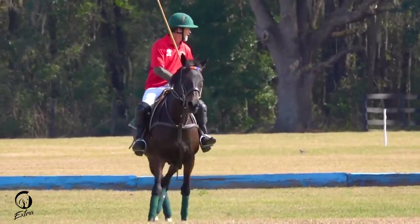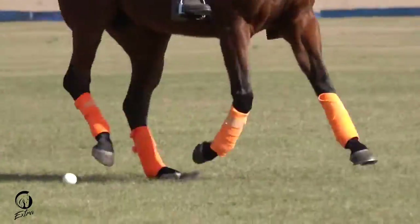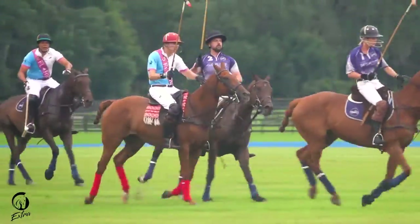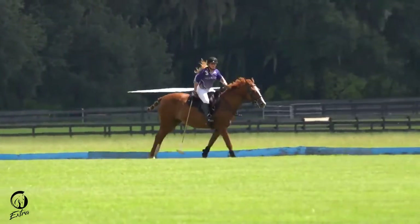The number two tags right along behind the number one. It's actually kind of a hard position to play because you're that second most offensive player. You're always waiting for that opportunity, and you're just always there to strike.